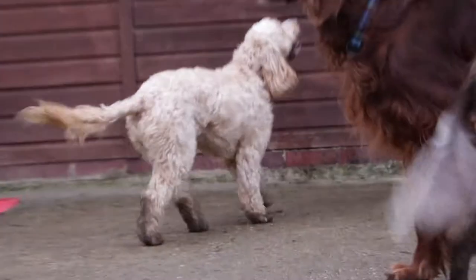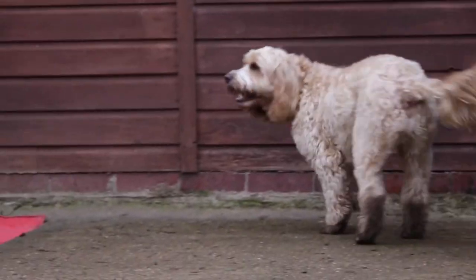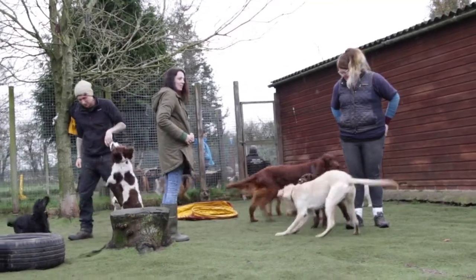This is Barking Success Daycare. What we do here is we have dogs come for socialization, normally from puppies, so they come and get to know other dogs and learn how to socialize properly and just come and have a fun time. People that bring their dogs tend to bring them when they're at work, so if they're out for the whole day they'll bring them, come here and have a good play, and when they go home they're nice and tired out.